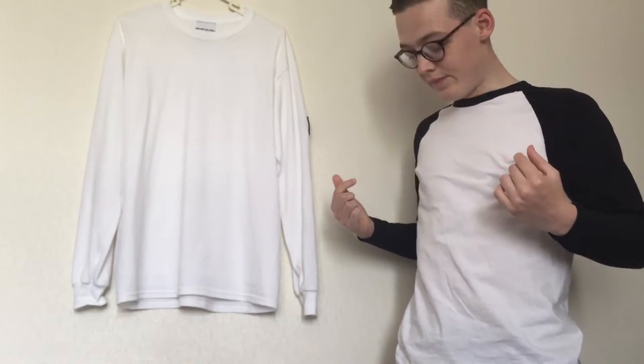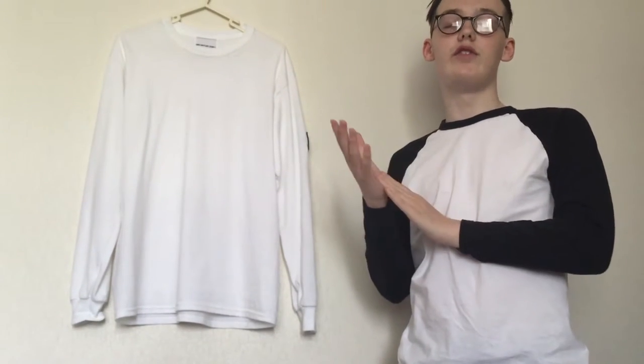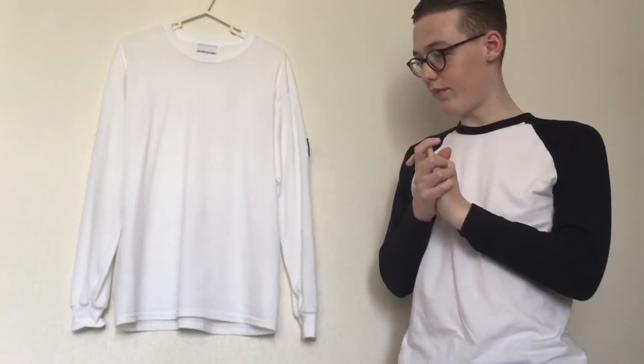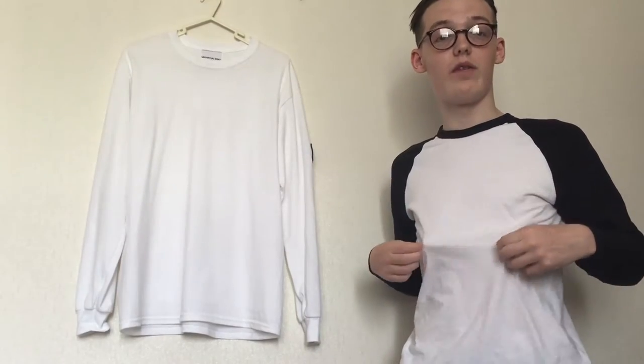The NKI t-shirt cost me around 40 pounds, while this one only cost me six quid. A lot of people think about going for cheap options because it's just a t-shirt, and they're both long sleeve. But I would definitely recommend a branded t-shirt rather than just a cheap one off eBay.